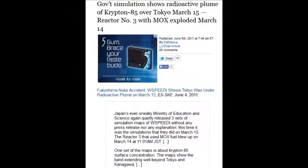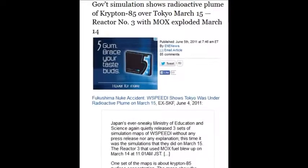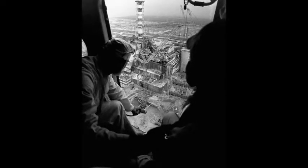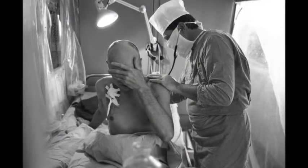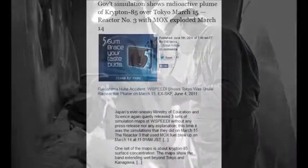A government simulation shows radioactive plumes of Krypton-85 over Tokyo on March 15th — four days later from reactor 3 with MOX fuel, which is two million times worse than any other reactor. That's like two million melted reactors. Chernobyl was a 30% meltdown, one-third the size, different graphite fuel. Nevertheless, that makes Fukushima around 18 million times worse than Chernobyl.